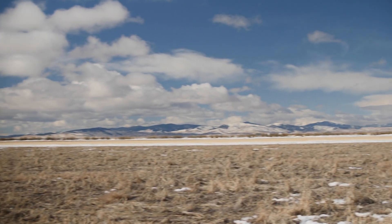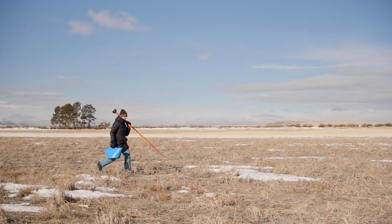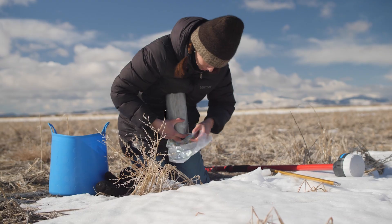Most of the agriculture on this landform and in the surrounding area is dryland agriculture, meaning they don't use flood or pivot irrigation, so we are curious how significant this snow is to the soil water, which then turns into crop water.